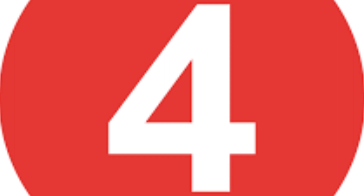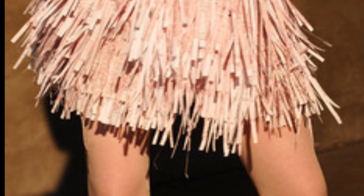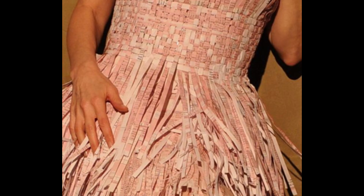Number 4 is the tax form dress by Brit Savage. Brit Savage chose to express herself in a different way than the majority of tax protesters this year, who held tea parties. She made a wearable work of art by chopping up her tax returns and braiding them together. The project, which lasted around a month, started as a dress for her to wear on stage while performing with her band.